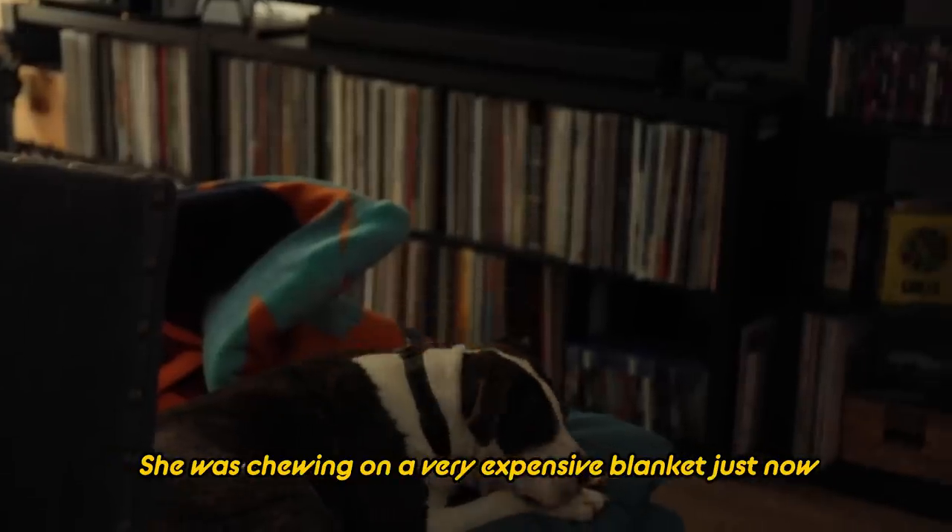Obviously, there's a healthy granola. People are going to be like, I make the healthiest granola ever. Betty, no! Sorry. She was chewing on a very expensive blanket just now. The dog's like, my life is so hard, I don't get to destroy their heirlooms.